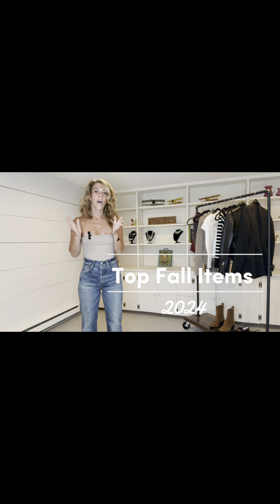All of these items are going to be linked in the description box below. They will also be on my LikeToKnowIt, and if you are following me over on Instagram I always do highlights of all the outfits I'm wearing, so if there's something you love you can click on it and purchase it. Thank you so much for following me and subscribing to my channel.